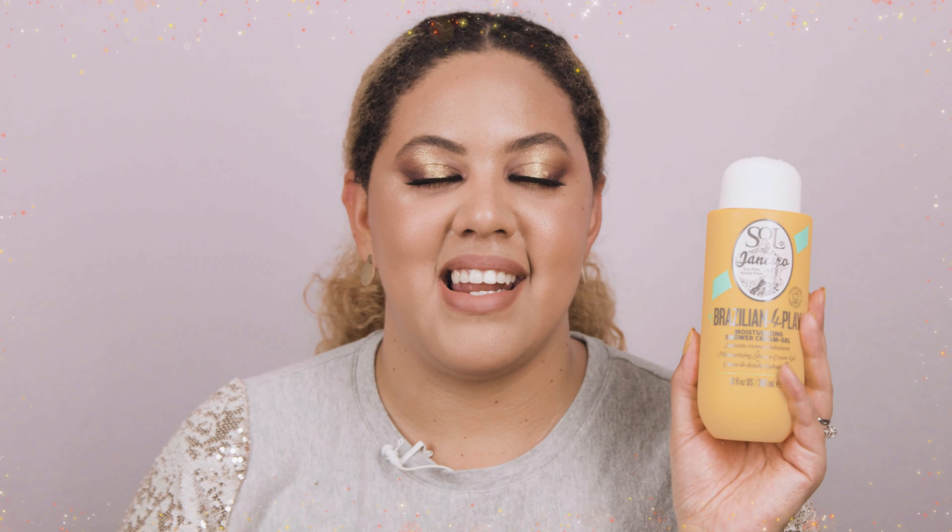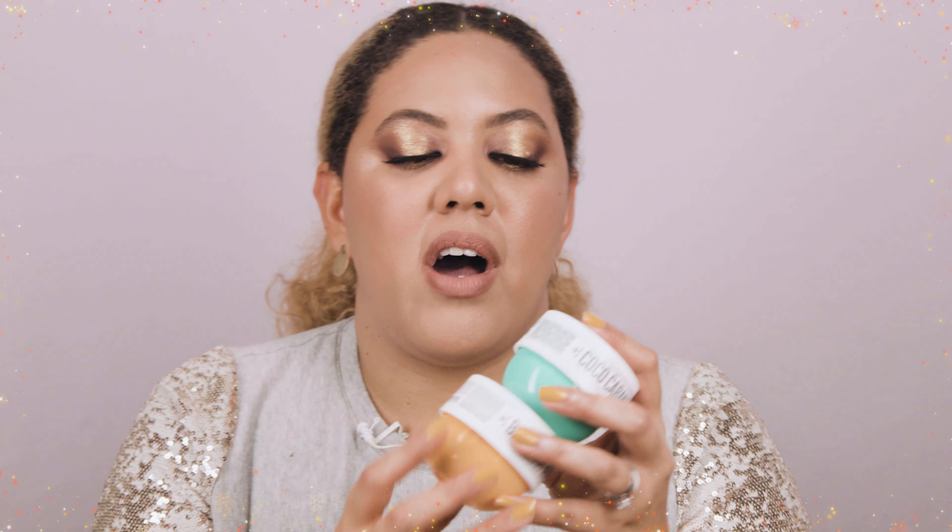Now moving into body and hair products. Starting with the Sol de Janeiro Moisturizing Shower Cream Gel — this smells amazing and my skin feels incredible every time I use it. It's like a spa moment in the shower. The 13-ounce bottle lasts a long time, and they also have a jumbo size. I'm definitely going to keep using this one.